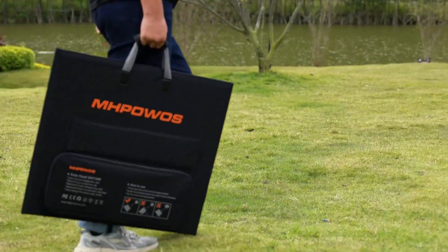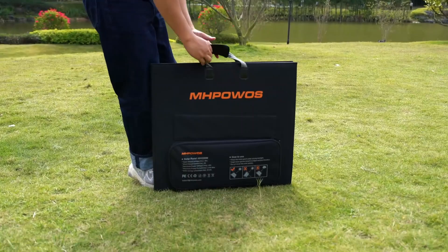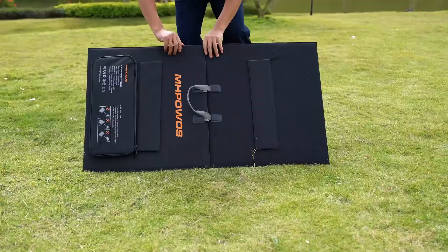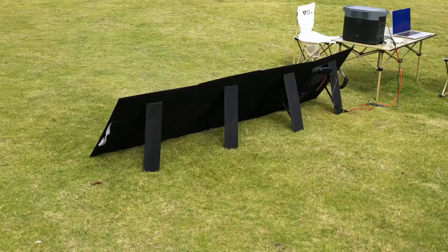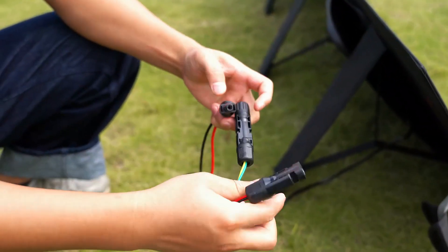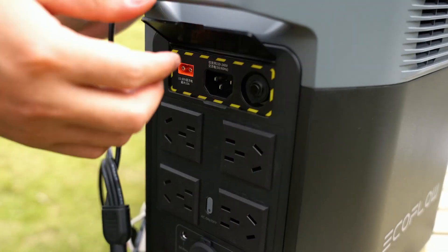The number five product on our list is the MHPOWAS 220-watt solar panel. Ever wondered if a foldable solar panel can actually power your gear off-grid like a pro? The MHPOWAS 220-watt solar panel doesn't just promise — it delivers. With an impressive 23.5% conversion rate using monocrystalline cells, it ranks confidently in the top five foldable solar panel lineup. The adjustable angle design means you're always aligned with the sun for peak performance.